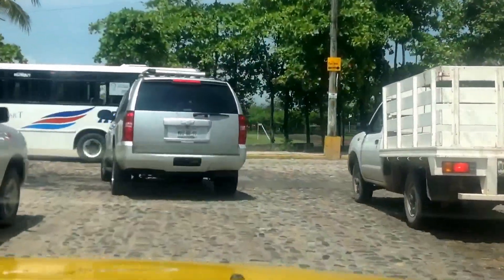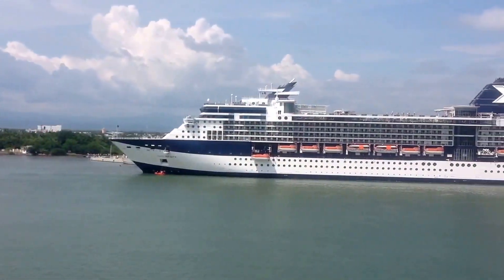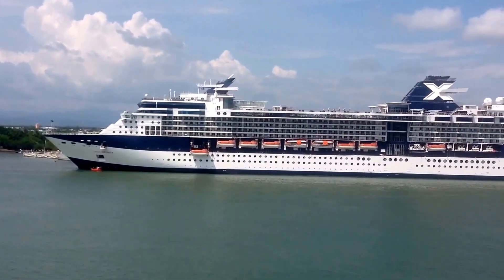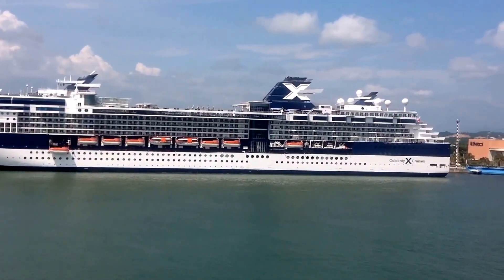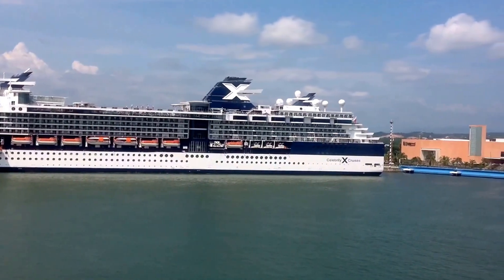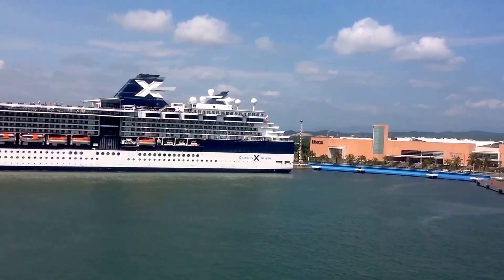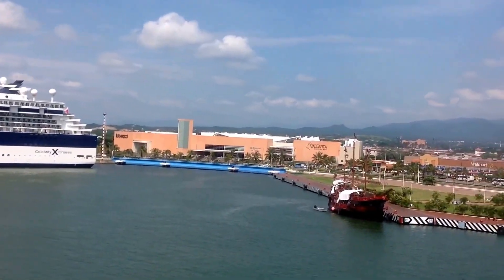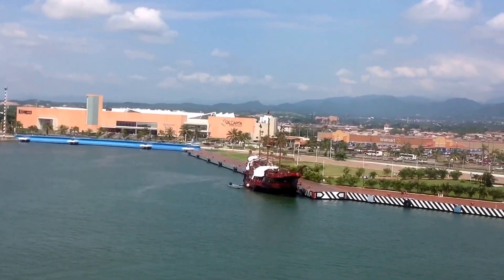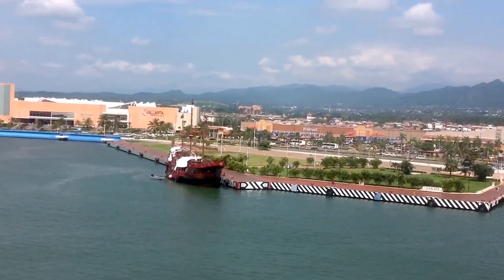It turns out the Celebrity Infinity came into port just about two or three hours ago and they've all disembarked. So they're out there having a good time in Puerto Vallarta as we are getting ready to leave. There's a Walmart out there.